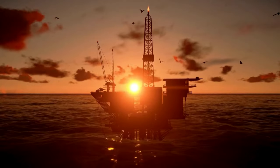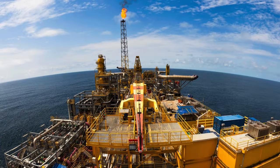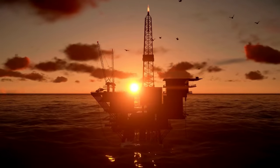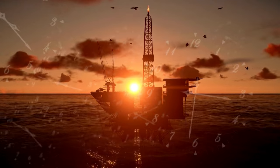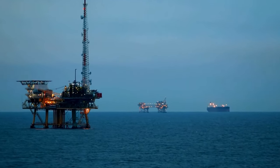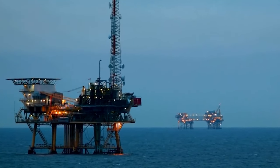Oil rigs have large monohulls and are fully equipped with processing facilities. Incredibly, oil rigs can stay afloat in one place for a prolonged time. Some oil rigs are fully functional, but some can also store extracted oil and gas.